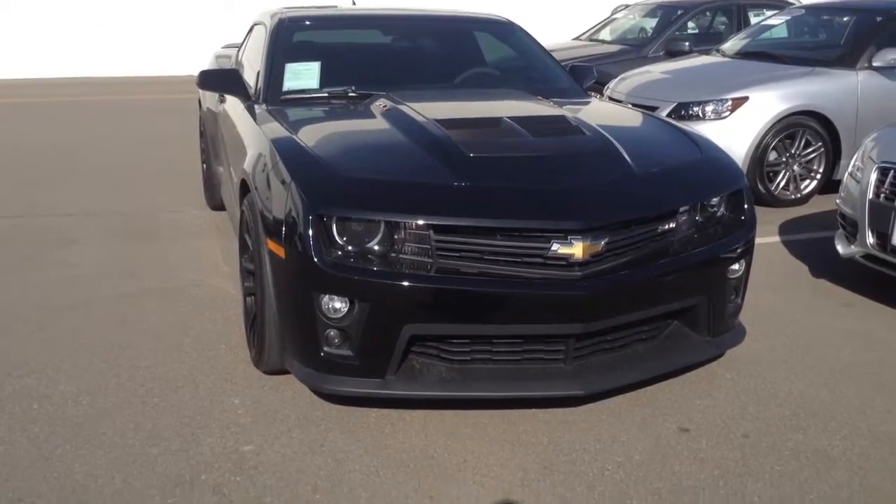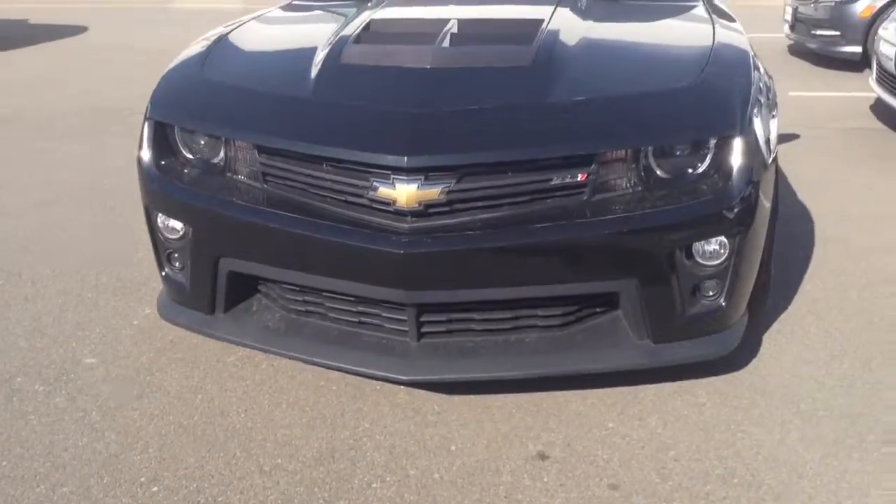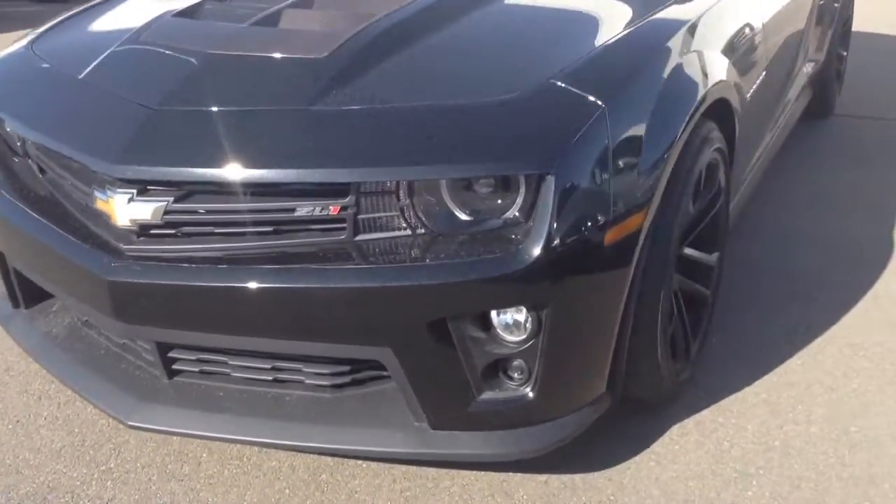Hi, this is South Champium W. Just wanted to get you a little bit of a closer look at the Camaro before you came in for a test drive. Very nice car here.